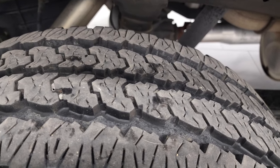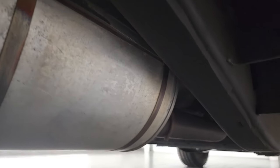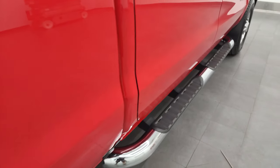Back tires have just as much tread as the front tires, maybe even a little bit more. Frame and underbody is exceptionally clean — I didn't see any corrosion. Must have been a southern truck. It has all the remaining factory exhaust, underbody looks like it's new, lower rockers and cab corners absolutely perfect, and it does have factory chrome step bars.